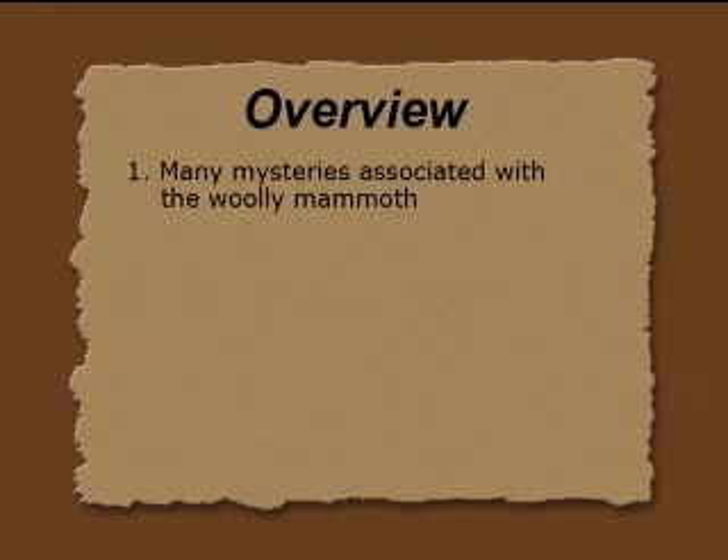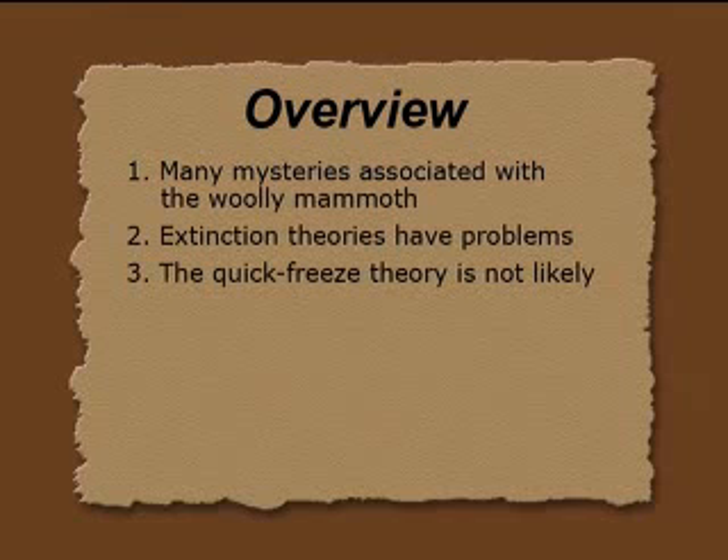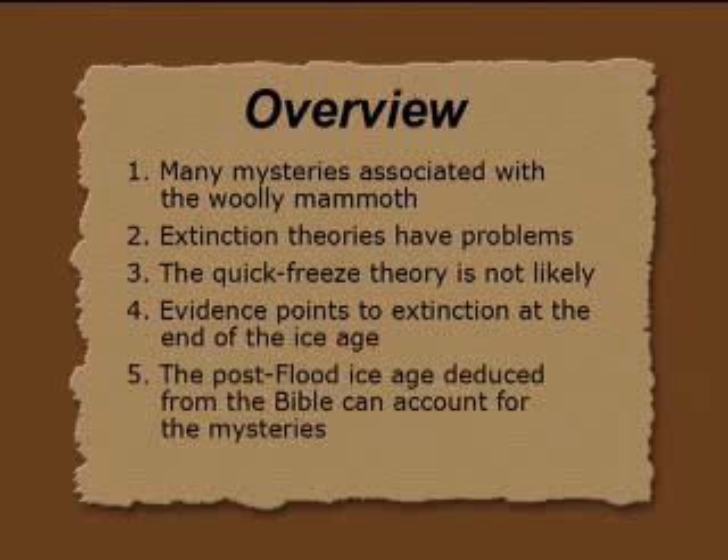I'm going to make a point that many mysteries are associated with the woolly mammoth — just not their extinction, but what were they doing in Siberia in the first place? Extinction theories have many problems, and the quick freeze, which is the most popular idea based on the carcasses found in permafrost, is not likely. The evidence points to an extinction at the end of the ice age, and the post-flood ice age, deduced from the Bible, can account for the mysteries.